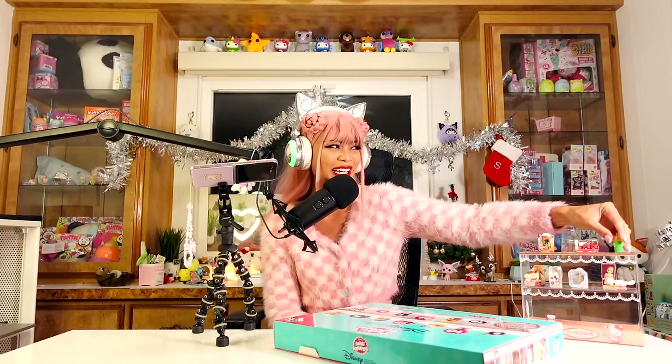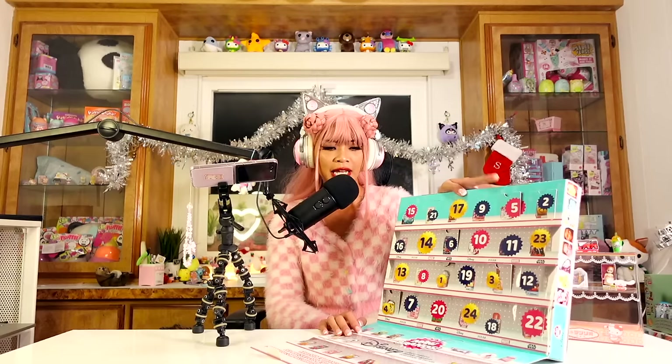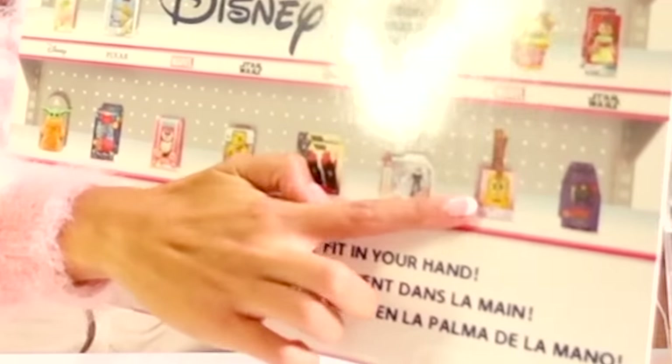My favorite is probably still the first thing we got — the Baby Yoda cup. It's so cute because it's so different; I did not expect to get a cup. We got a bunch of boxes which I'm so happy with, but that was definitely a surprise! I like seeing different things. Like, if we got a ukulele, that'd be so sick.